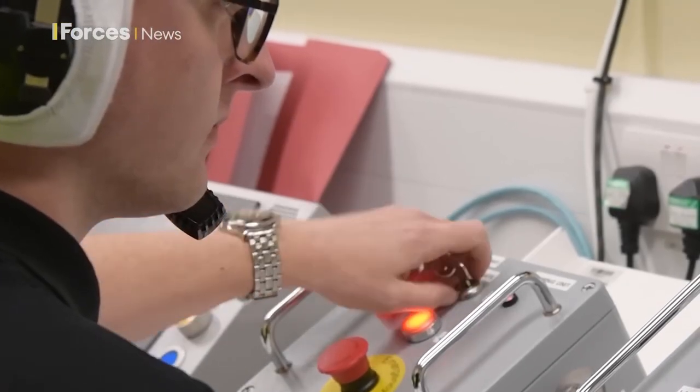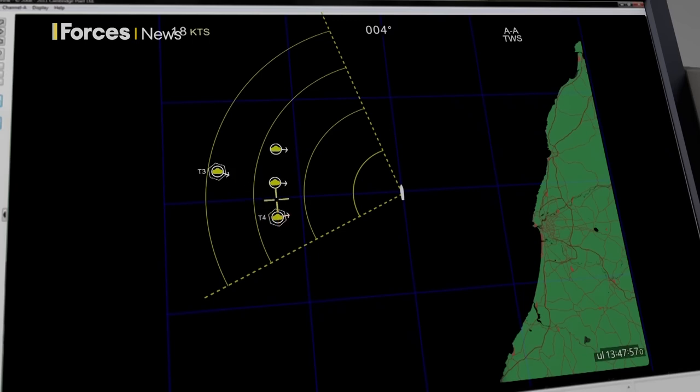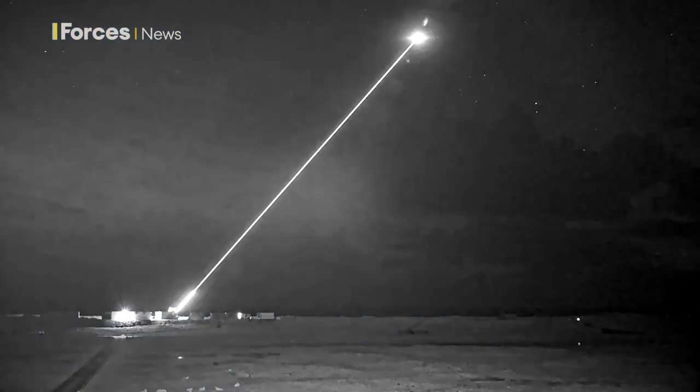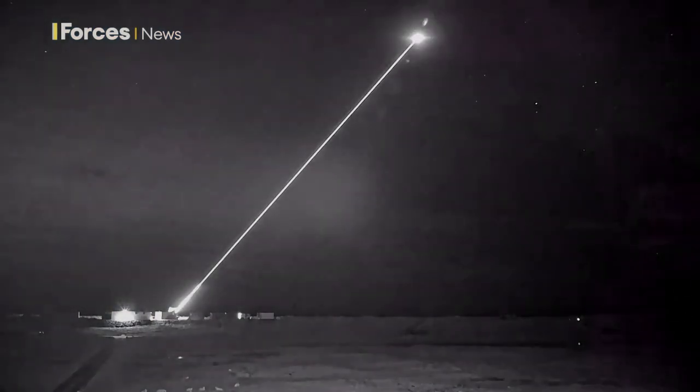We've been talking about the cost of firing a laser weapon to be £10 a shot. And really all we're talking about is the cost of the energy that you need to fire the laser weapon, obviously once you've got the system in place in the first place.